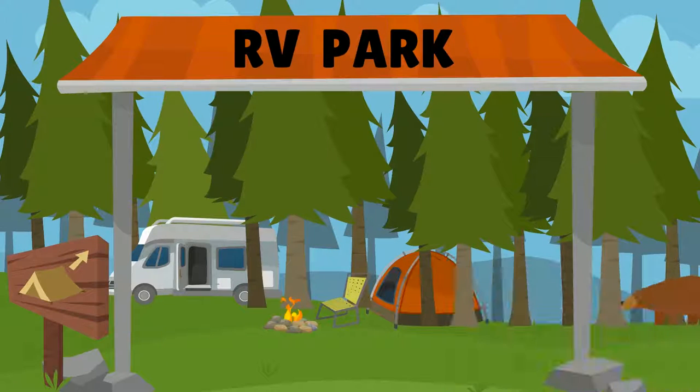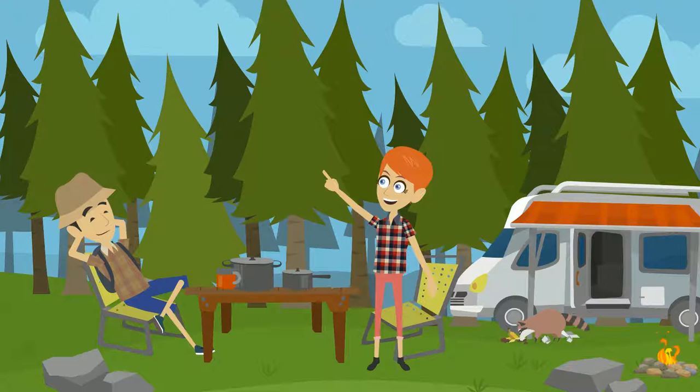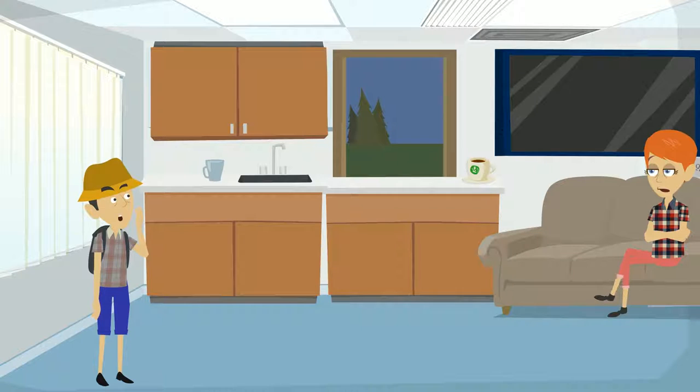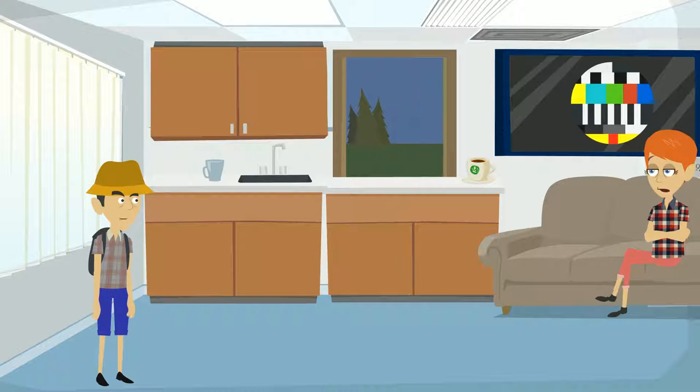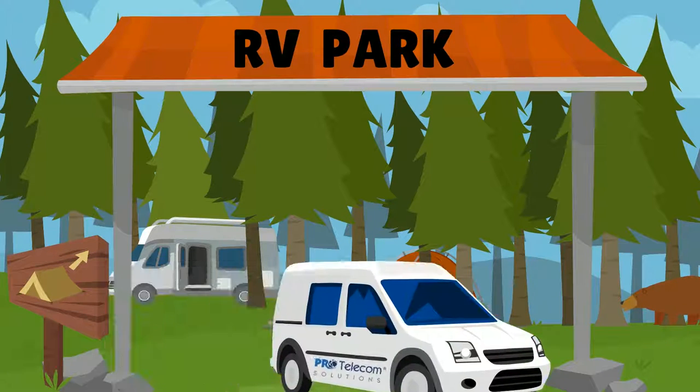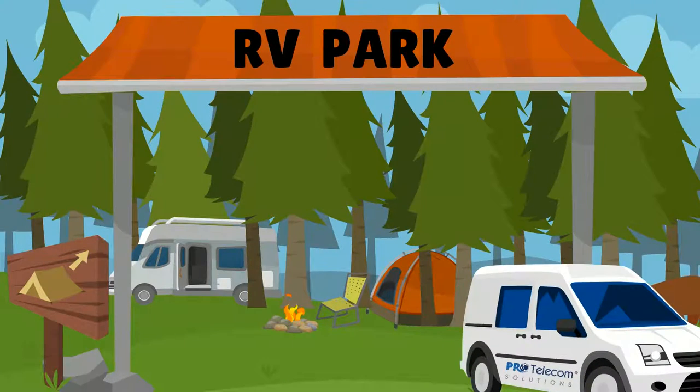You have an RV park. You offer clean, level sites with full power hookups, clean public restrooms, and a temporary place for your customers to call home. The only access to TV that your customers have is grainy TV with analog channels and a limited selection. Make your RV park stand out from the competition and give your customers television to brag about.